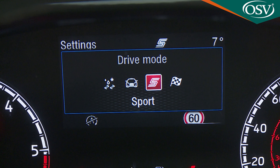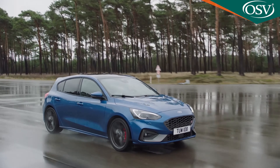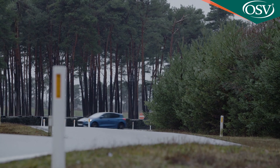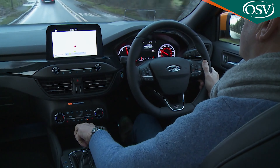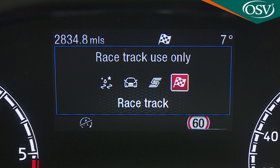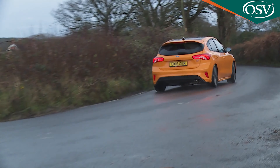Whatever Focus ST you go for — petrol or diesel, hatch or estate — there's lots to aid its prodigious cornering bite. A stiffer C2 platform, grippy Michelin Pilot Sport 4S tyres, and a clever SLA suspension setup that lowers the car by 10mm, incorporates thicker anti-roll bars, and features spring and damper units 20% stiffer at the front and 13% firmer at the rear. Driving modes now feature on an ST for the first time — Normal, Slippery and Sport — with petrol models also getting standard CCD adaptive damping, an ELSD electronic limited-slip differential, and an optional seven-speed paddle-shift auto gearbox.